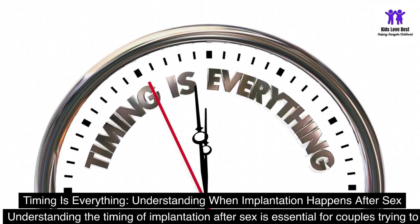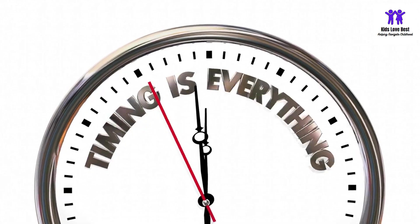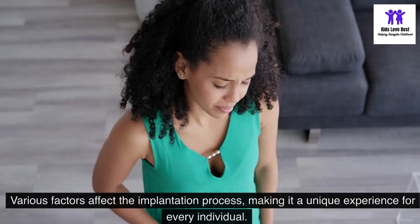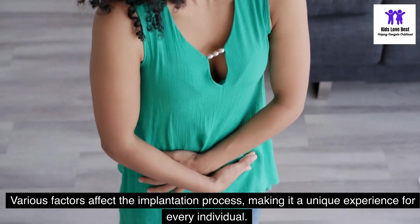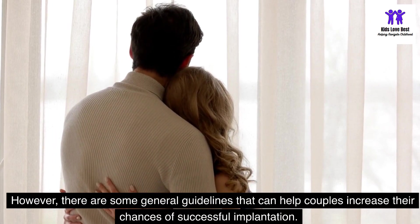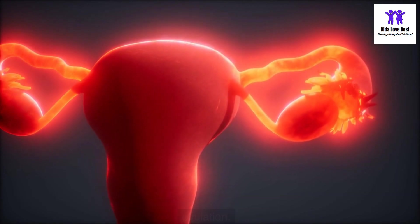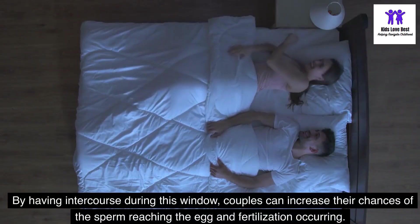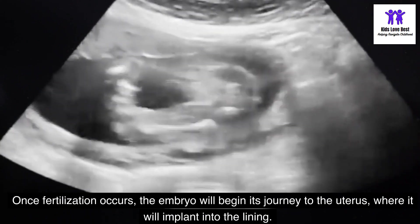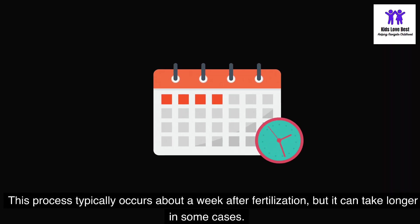Timing is everything — understanding when implantation happens after sex. Understanding the timing of implantation after sex is essential for couples trying to conceive. While it's common to wonder when implantation happens after sex, there's no specific time frame to predict with certainty. Various factors affect the implantation process, making it a unique experience for every individual. However, there are some general guidelines that can help couples increase their chances of successful implantation. The most fertile time for a woman is the few days leading up to and including ovulation. By having intercourse during this window, couples can increase their chances of the sperm reaching the egg and fertilization occurring. Once fertilization occurs, the embryo will begin its journey to the uterus, where it will implant into the lining. This process typically occurs about a week after fertilization, but it can take longer in some cases.